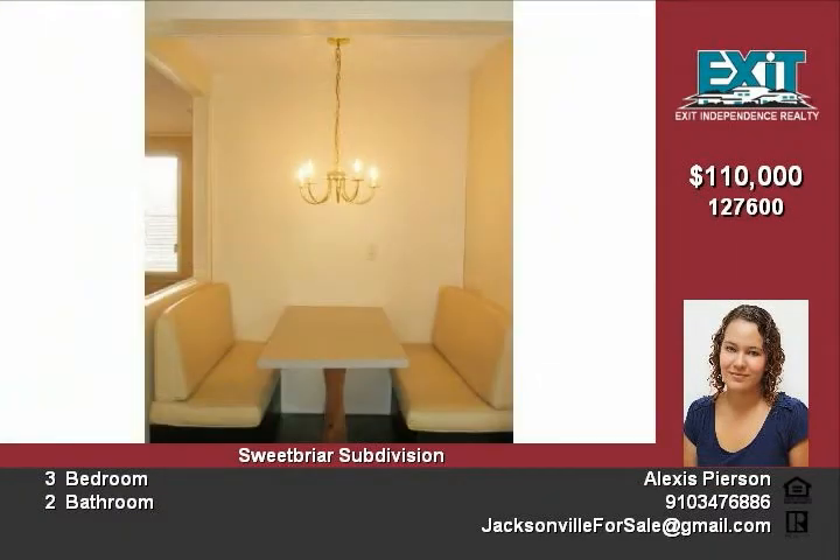The master bedroom is large with his and hers closets. The master bathroom is amazing, with a double vanity, huge garden tub, and stand-up shower. The large front and back porch make this home perfect for you.